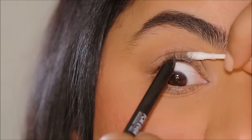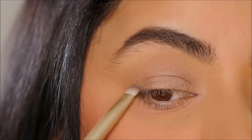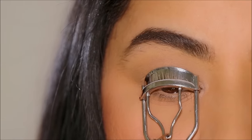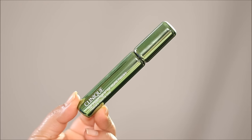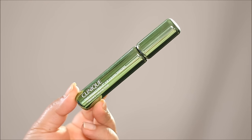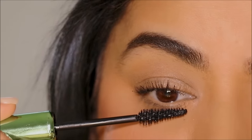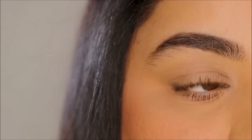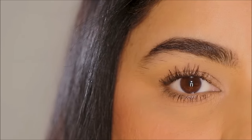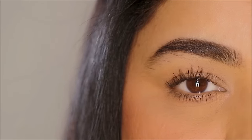Using the deeper shade of eyeshadow I'm going to create the most subtle wing in the outer corner. Then I'm curling my lashes with the Sally Hansen curler. For mascara, I'm using the Clinique High Impact Full Volume Mascara — it's a fiber mascara that adds so much length and volume. I absolutely love it. With this mascara you don't even need any false lashes.